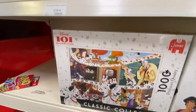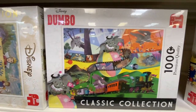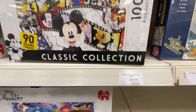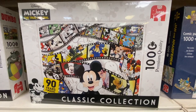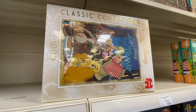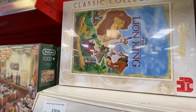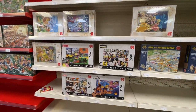Aladdin, 101 Dalmatians, Snow White, Dumbo - love Dumbo. This Mickey one is quite cool, 90s classic, £10.99. Quite tempted by that one, very tempted by that one. Lady and the Tramp, Cinderella, Lion King - big fan of the Lion King. Excellent selection of puzzles there for £10.99.